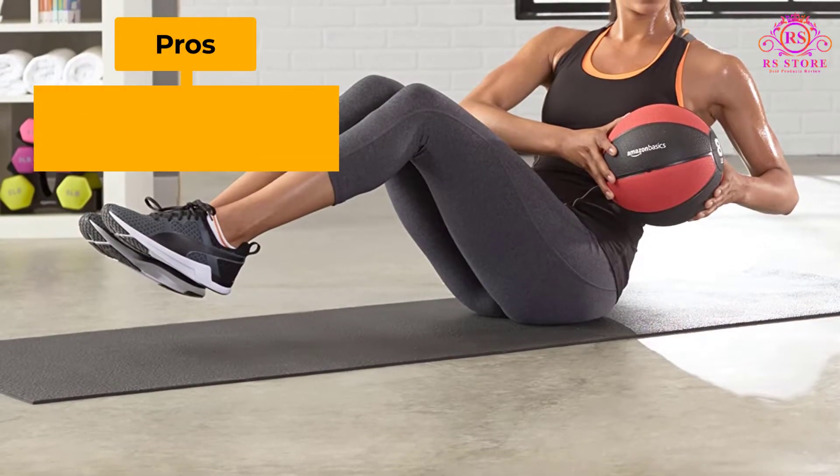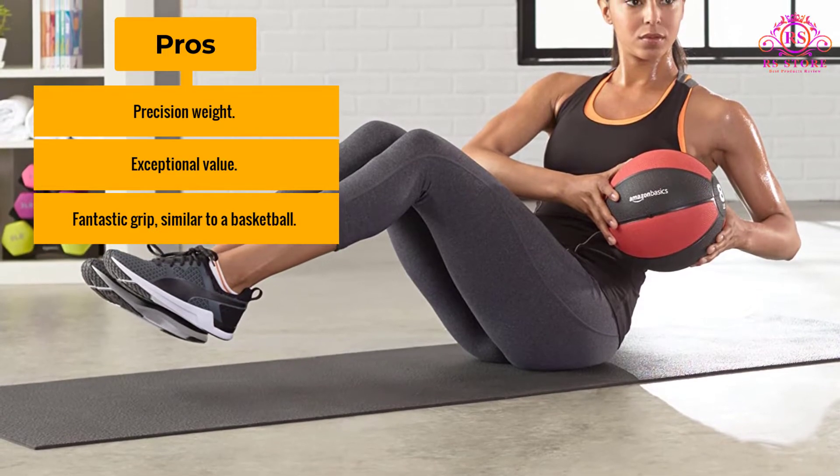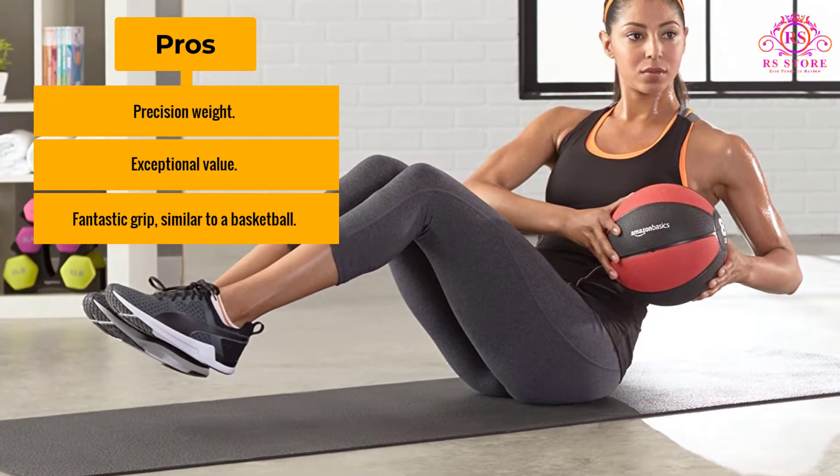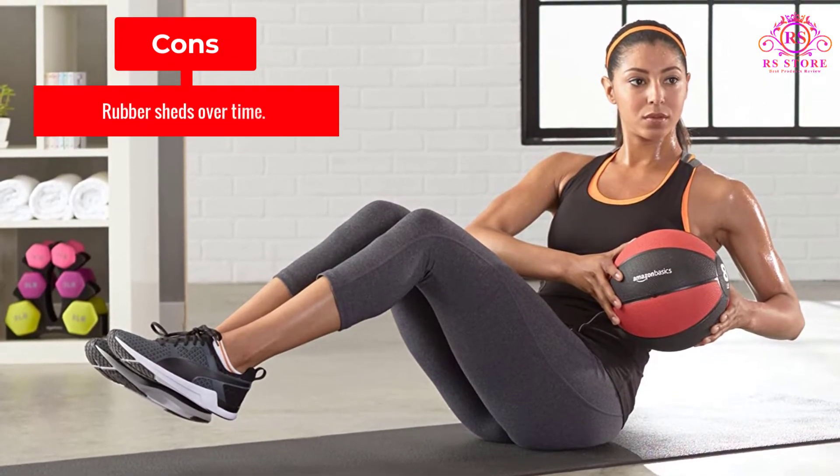Pros: Precision Weight, Exceptional Value, Fantastic Grip similar to a Basketball. Cons: Rubber Sheds Over Time.